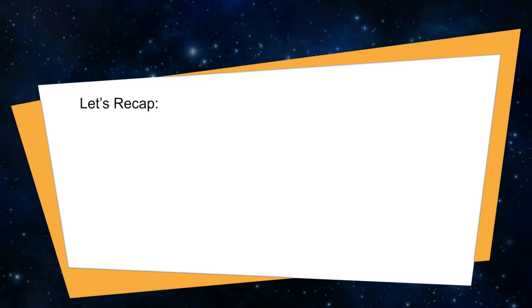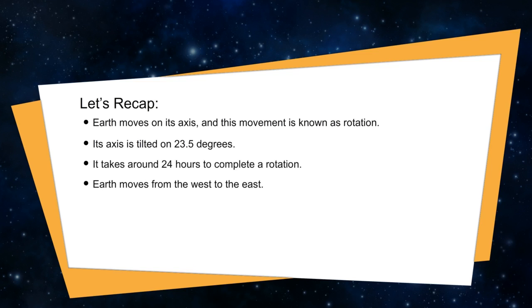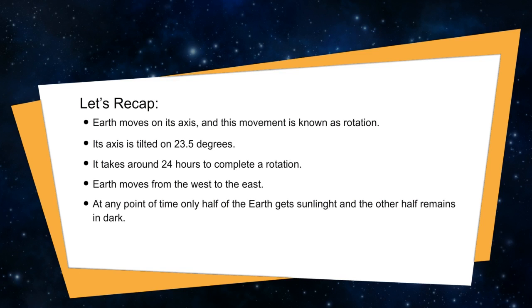Let's recap. Earth moves on its axis, and this movement is known as rotation. Its axis is tilted at 23.5 degrees. It takes around 24 hours to complete one rotation. Earth moves from west to east. At any point in time, only half of the earth gets sunlight and the other half remains in darkness.